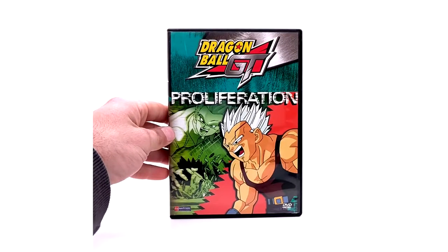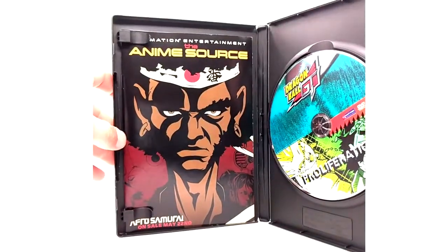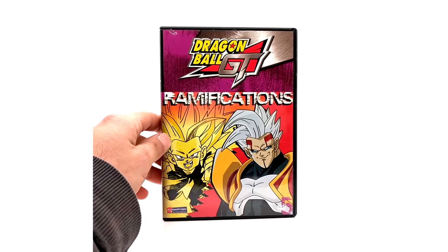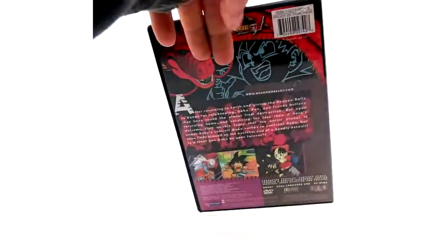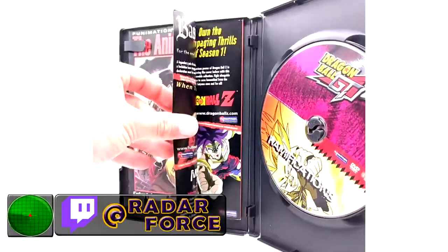I got these not brand new years ago, but they were easy to get so I didn't think twice about them. They've been part of my collection for years. They all seem to have the same ad in them; I only had one insert in the other one. The insert just listed the four episodes — nothing special. Ramifications is the last of the first half of the Baby Saga, and it does not have an insert, but it does have ads. That concludes the first half of the Baby Saga.